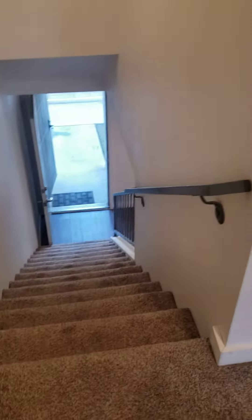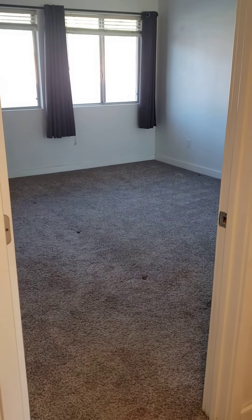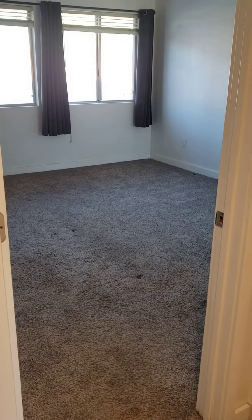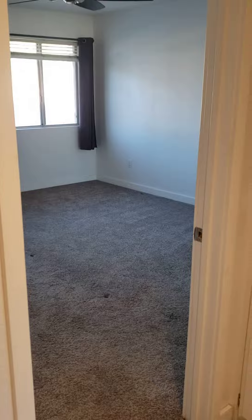And then of course back downstairs. If you have any questions, please call First Choice Property Management at 951-367-0487, hit option two or option five. Thank you.